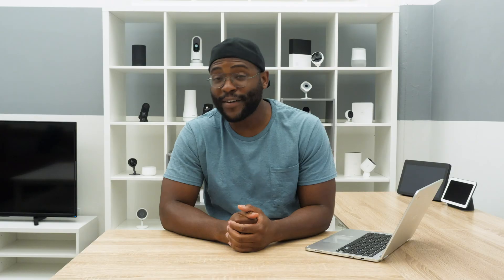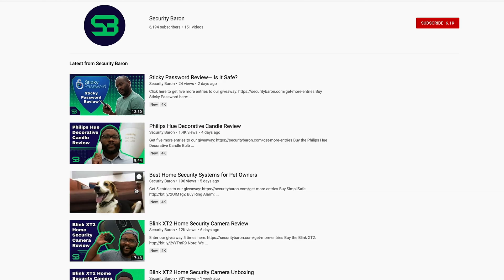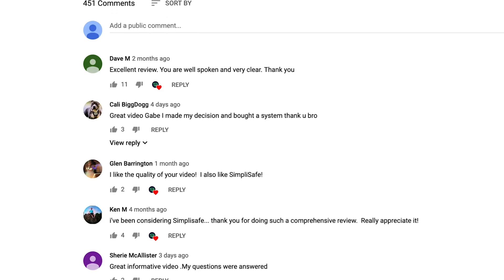If you want to see a list of our favorite password managers, Google Security Baron best password managers. If you have a question about today's review, leave us a comment and I'll get back to you.